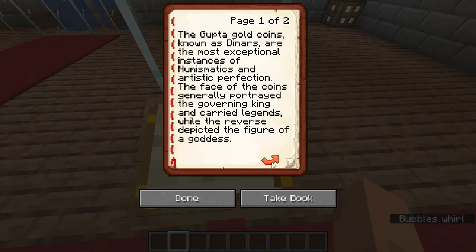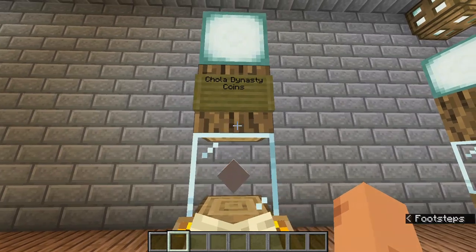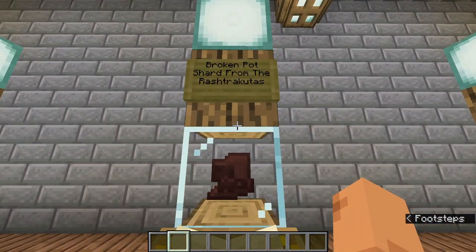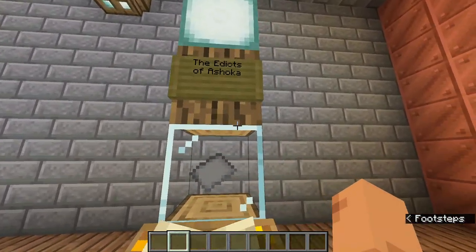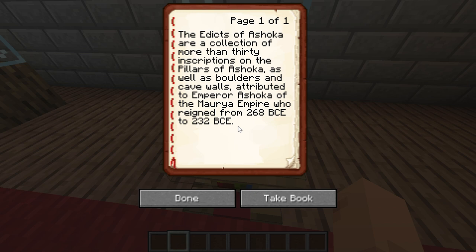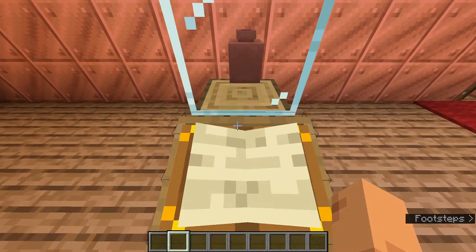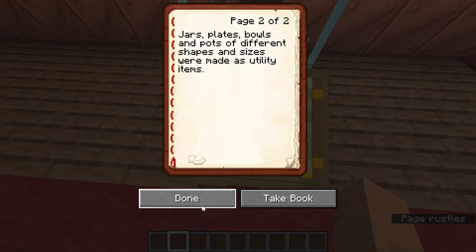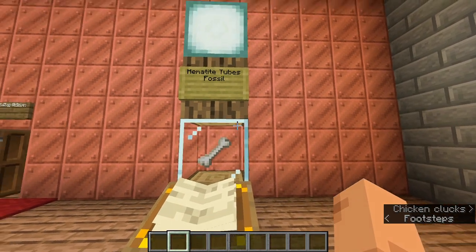This text is about the Gupta dynasty coins. This one is about the Chola dynasty coins. This is a broken pot shard from the Rashtrakutas. These are the Edicts of Ashoka, which was a famous manuscript. And these are the Harappan pots. These are the hematite tubes.